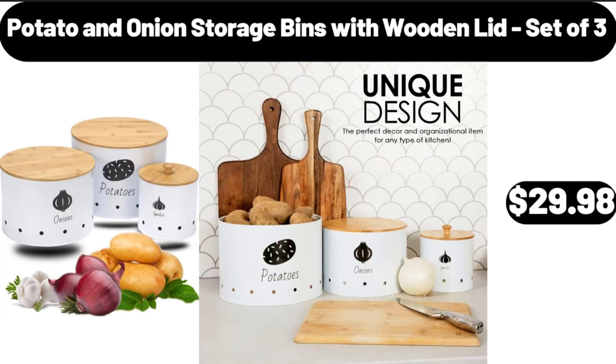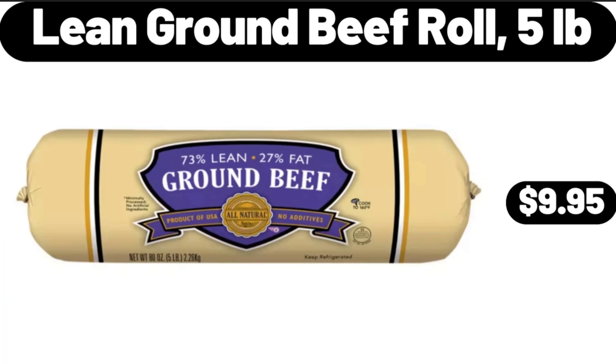Potato and Onion Storage Bins with Wooden Lid, Set of 3, $29.98. Lean Ground Beef Roll, $5.99.